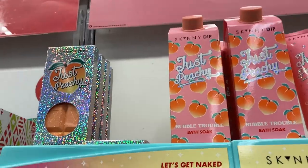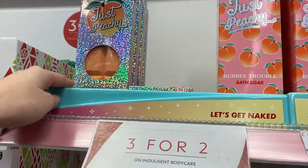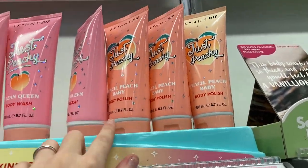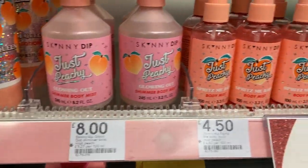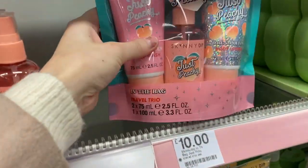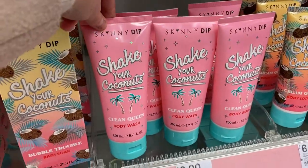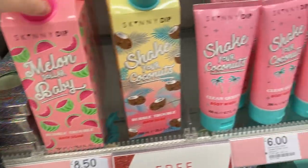They've got some really nice Skinny Dip products — there's a bath soak which is peachy, this lovely peachy range, and it's 3 for 2. The bath soak is £8.50, body wash is £6, and the body polish is £7 — it actually smells really nice. There are also some sprays: a shimmery one for £8 and a little handbag-size one for £4.50. There's a really nice set for only £10 — that would be a really good Secret Santa gift. They've also got a coconut range and even a melon one, which I bet would be really nice.